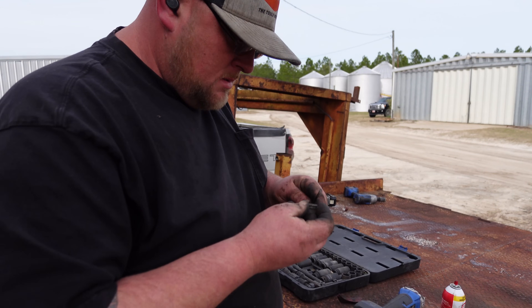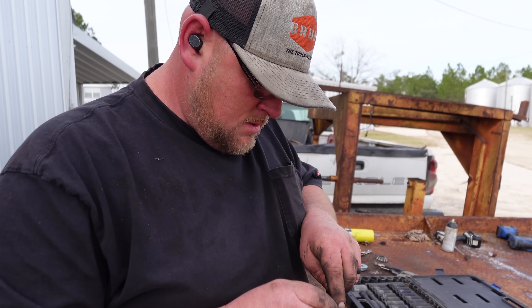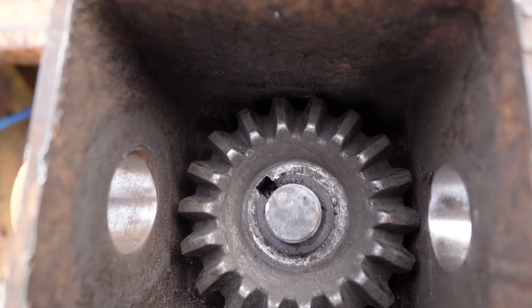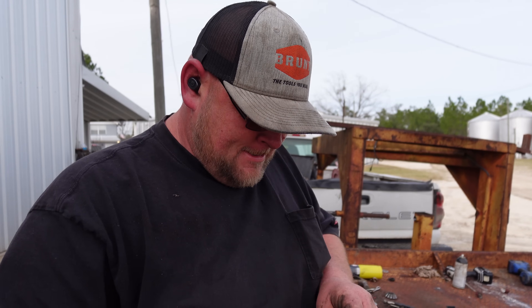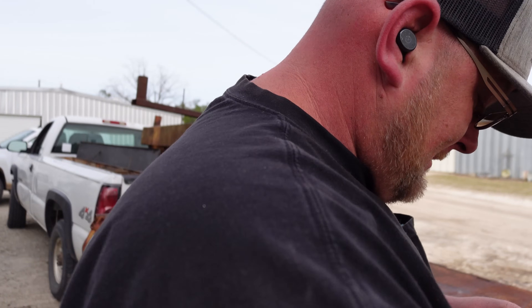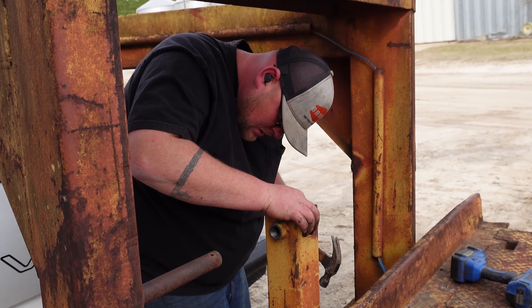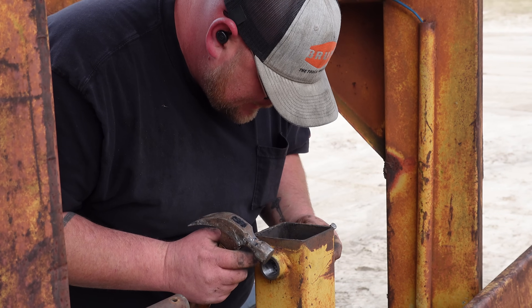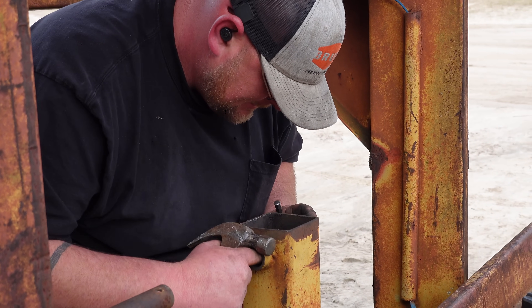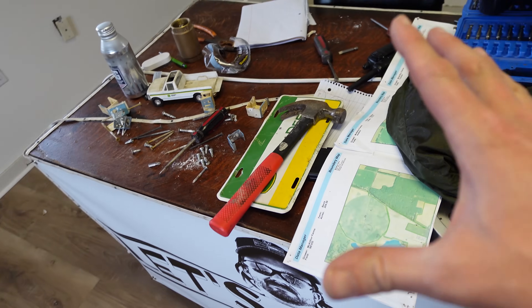Jeff, what are you working on? A gooseneck trailer jack. The gears needed to be shimmed - they weren't grabbing anymore. Kyle had to use the telehandler the other day to hook it up, so we just went ahead and fixed it.